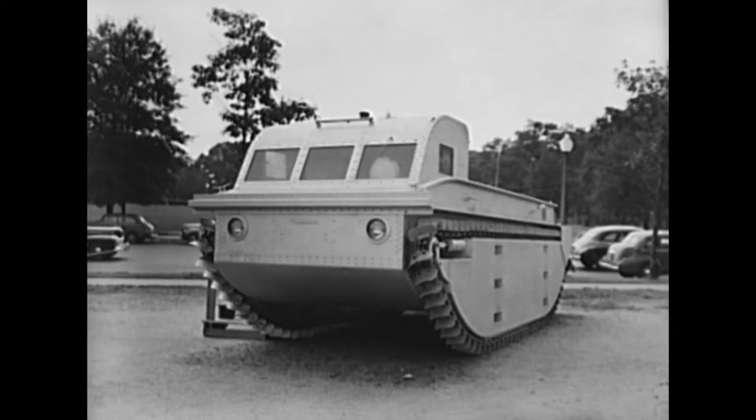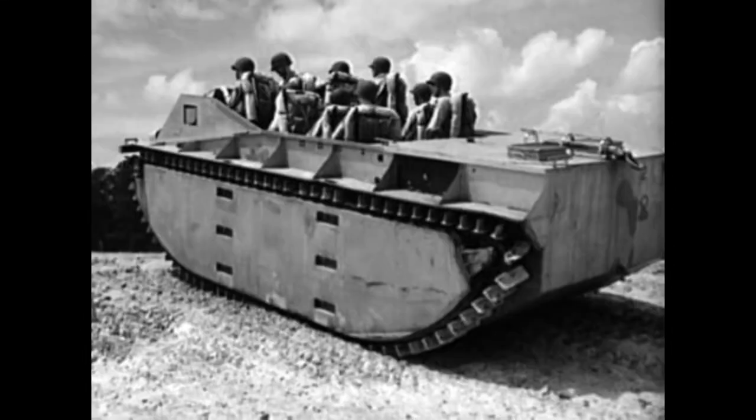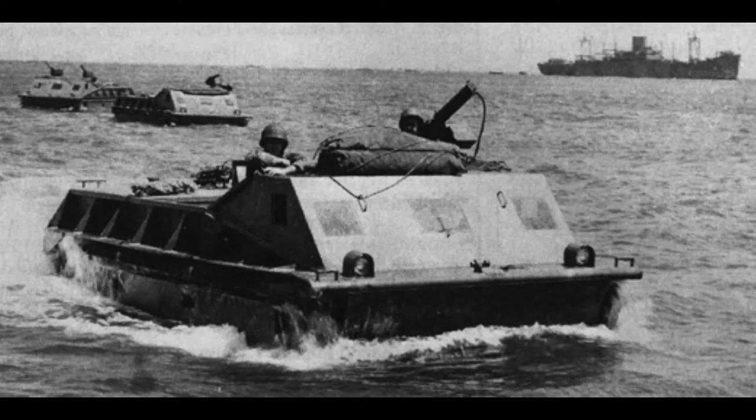The second prototype, tested that September, had a more powerful engine and was to be the basis of the first production variant, designated in its formal adoption mid-1941 as the LVT-1.